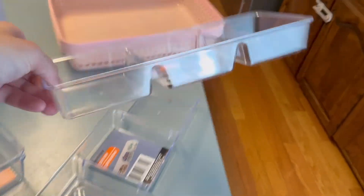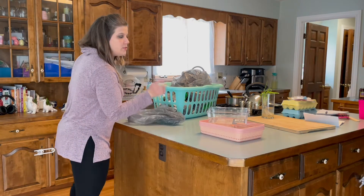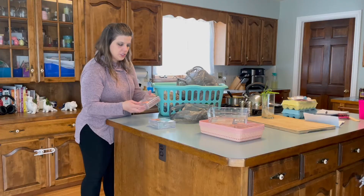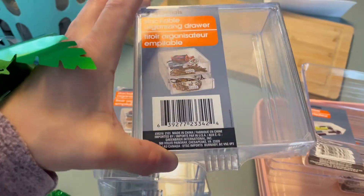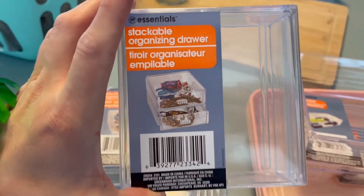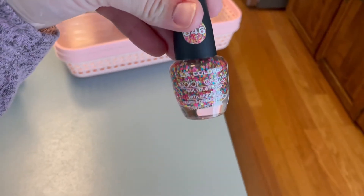I also got some more of these clear organizational containers for my drawers in the kitchen, bathrooms, and closets. The next thing I have is more of these organizational drawers — these have pull-out drawers and they're stackable. I got four of those. I'm really excited to use these for either my jewelry in the closet or some smaller items in the back room. And my four-year-old wanted this sprinkle nail polish — it's LA Colors — so we got her that.